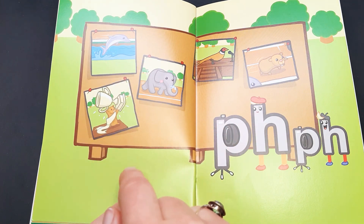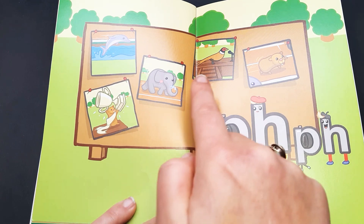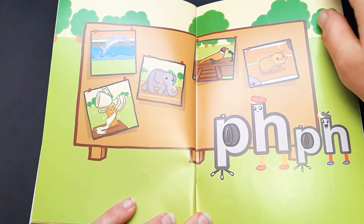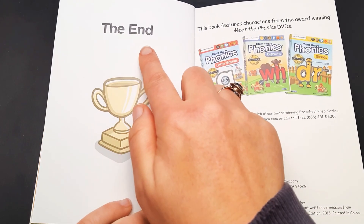Dolphin, elephant, gopher, pheasant. The end.